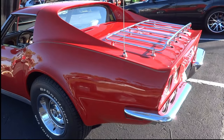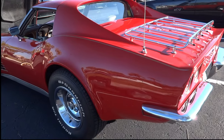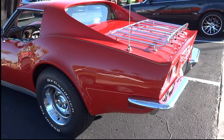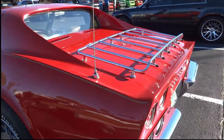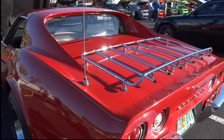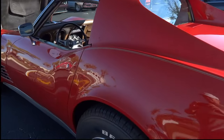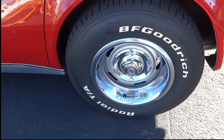We got us a 71 Corvette - I believe it's a 71, I'll check when I get home. This is a Stingray and it's a factory four-speed car, so I'm going to show you that in a second. This is one of those things - we got us a luggage rack. Either you love it or you hate it, but it sure is chrome and this car is in beautiful shape. They got us factory rally wheels.